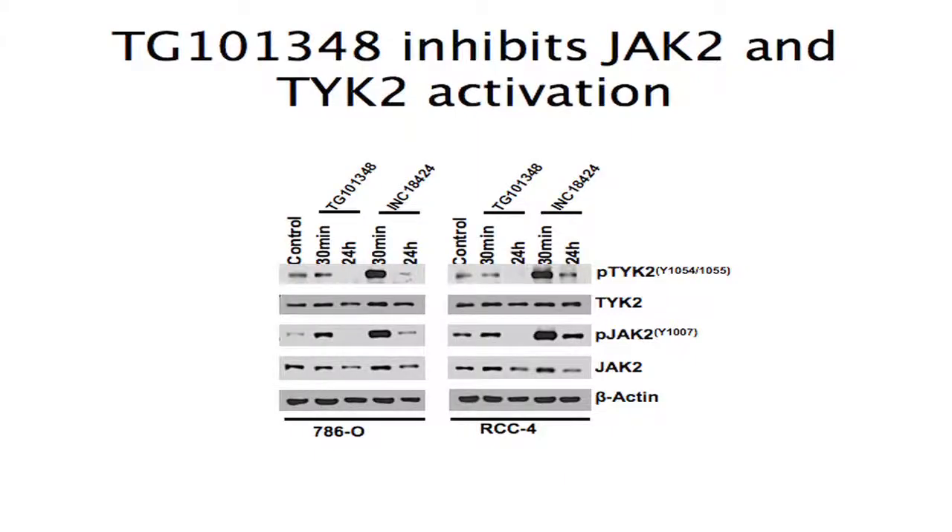There are a reasonable number of Janus kinase inhibitors available, thanks largely to the hematologic malignancies community, who developed them around JAK2 being highly mutated in myeloproliferative disorders. We had both a clinical compound in late-stage Phase II trials — TG101348 — as well as the FDA-approved INC18424, also known as JAK5 or Ruxolitinib.